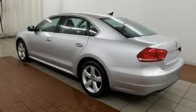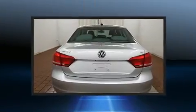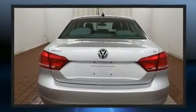You can expect a lot from the 2013 Volkswagen Passat. It features a standard transmission, front-wheel drive, and a 2.5-liter five-cylinder engine.